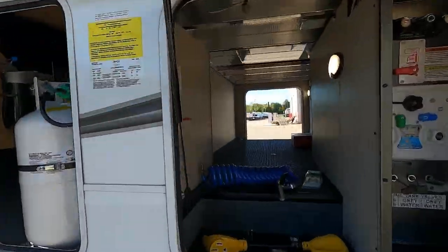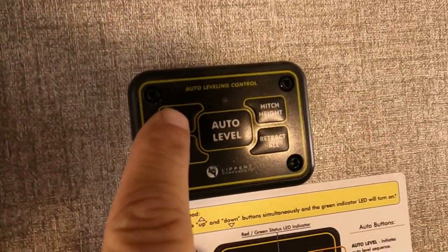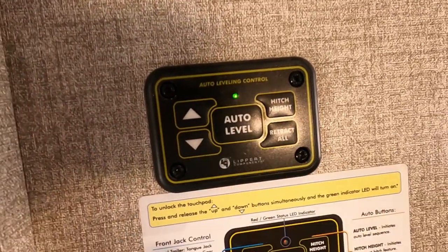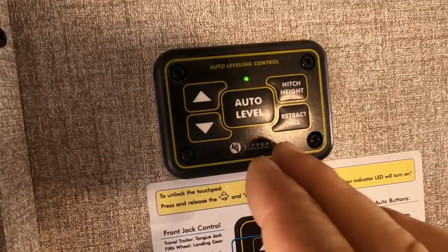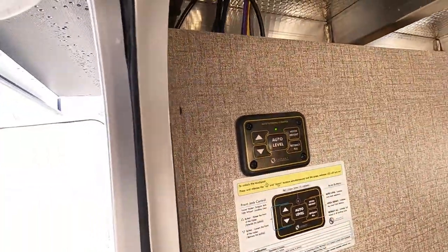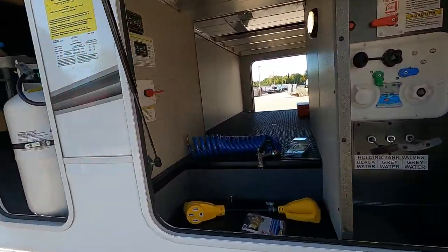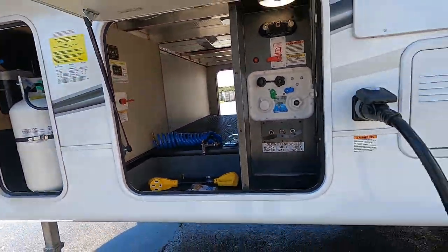Here's your Lippert auto-leveling system. Arriving at the campsite, after you unhook your hitch, to turn this on pull both arrows down for about three seconds until you get a green light. Simply lower the front, get your truck off. Once your truck's off, make sure that your front is higher than your back, then hit auto level. Auto level will run down all your leveling jacks and move the unit around a little bit. Once it's done you'll hear it beep and this light will flash. Once that light's flashing, we're level — go ahead and hook up your power and water.